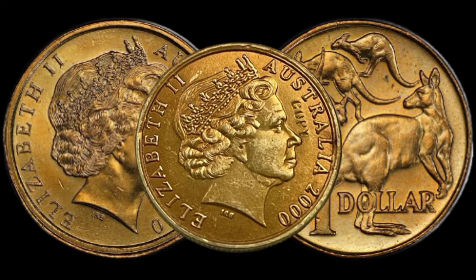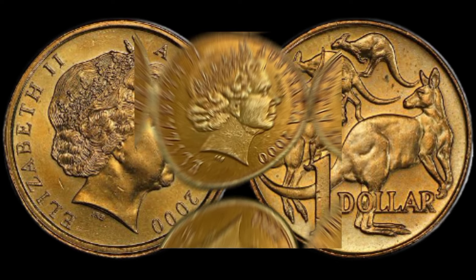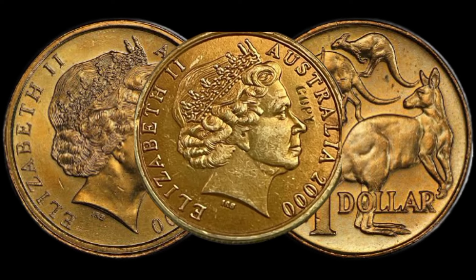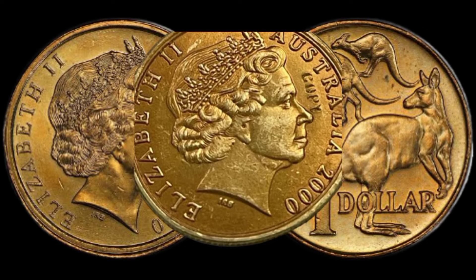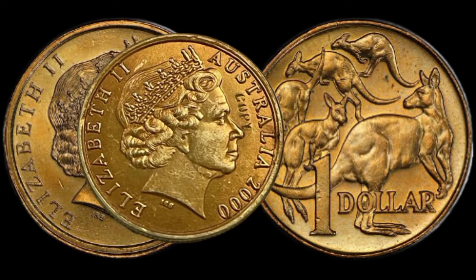If you're feeling inspired to hunt for your own $1 mule error coin, we've got some tips and tricks to increase your chances. From coin rolls to flea markets, we'll guide you on where to look and what signs to watch for. This coin's value in market is $59,000.